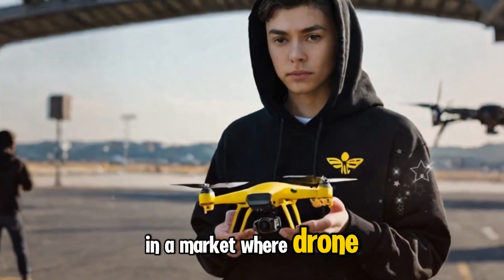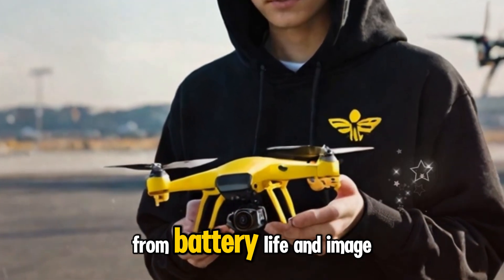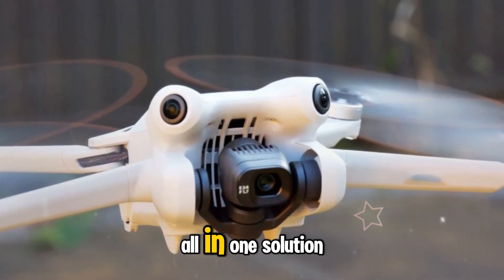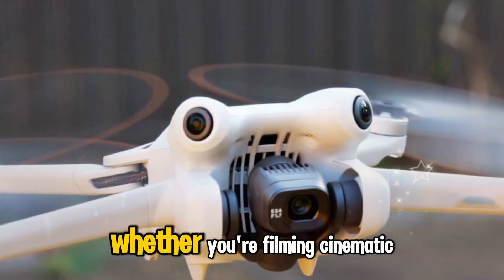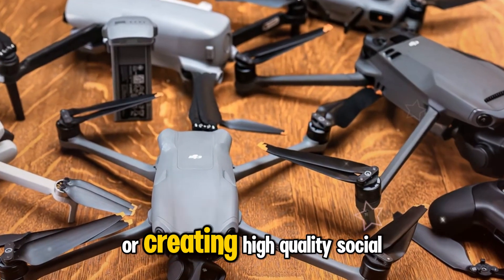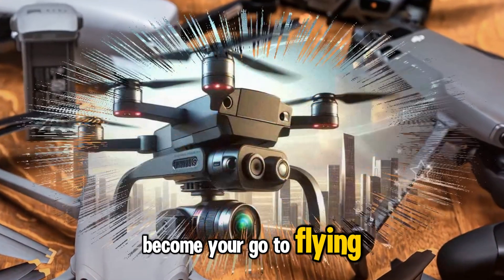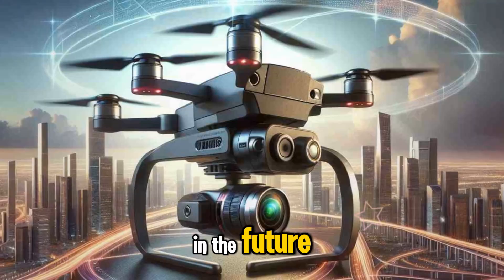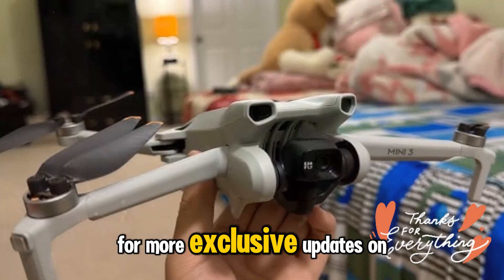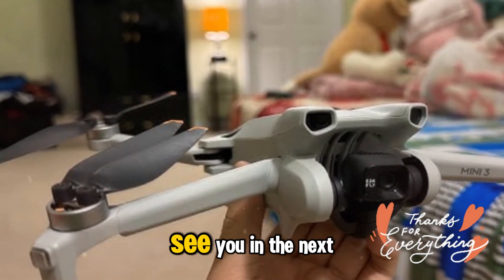Final thoughts — in a market where drone technology keeps advancing, the DJI Mini 5 Pro appears ready to redefine the rules, from battery life and image quality to flight intelligence and portability. This drone could be the all-in-one solution many creators have been waiting for, whether you're filming cinematic B-roll on a mountain trail, documenting travel adventures, or creating high-quality social content on the go. Thanks for tuning into Technology in the Future — make sure to hit that subscribe button, tap the bell icon, and stay with us for more exclusive updates on the DJI Mini 5 Pro and all things drone tech. See you in the next video.